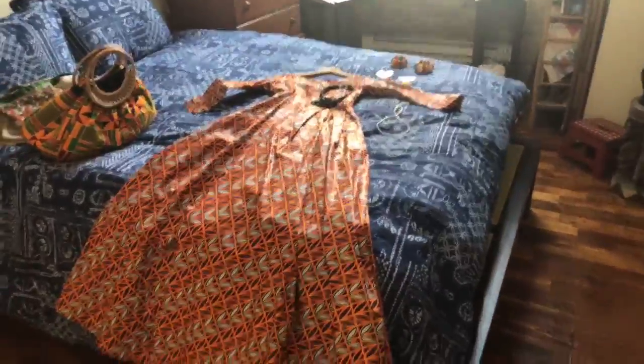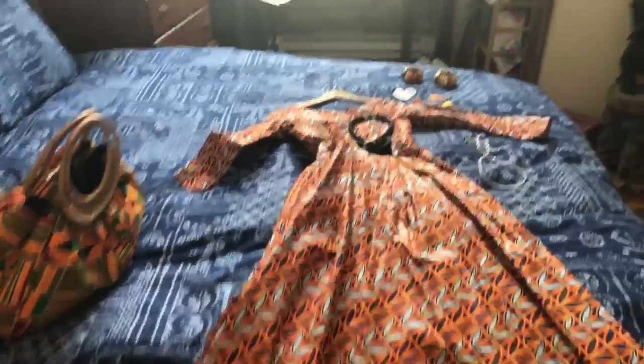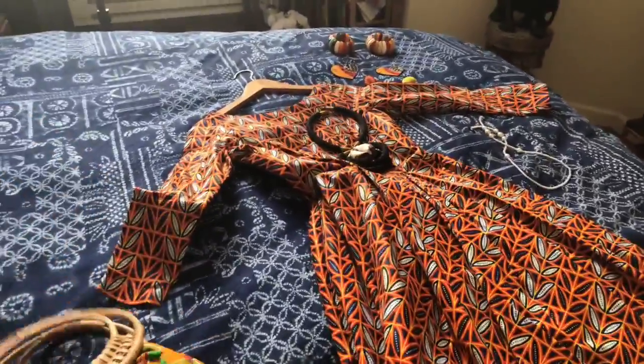Peace and blessings, welcome to my Afrocentric home decor and style channel. It is an overcast day in the neighborhood, but it's warm. I'm doing a Durham lecture today — I'm going to be speaking in Durham on 'A Black Woman's Guide to Happiness.' Happy Saturday, everyone.